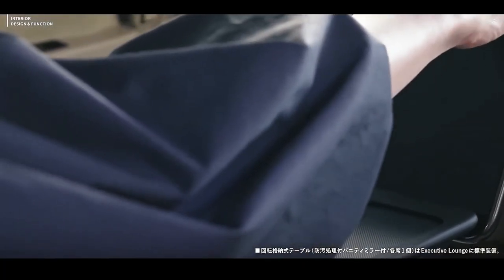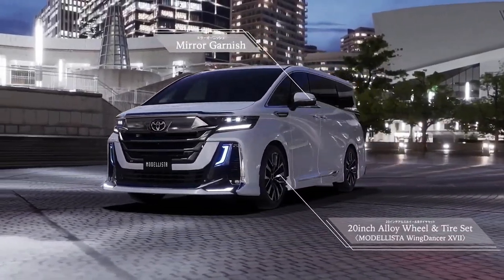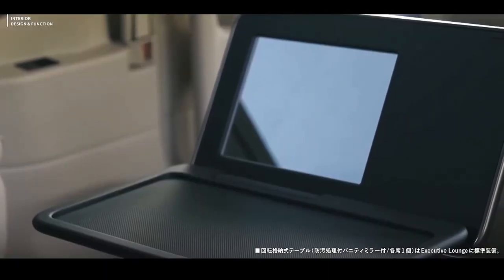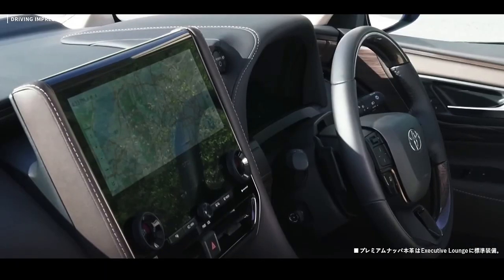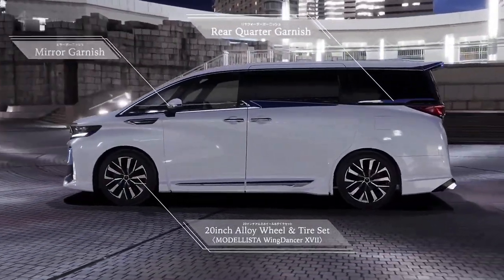The new generation Alphard and Vellfire also feature increased legroom while retaining the same exterior dimensions of the already spacious minivan. All these aim to give the 2024 Alphard and Vellfire a cozy interior atmosphere, but not quite as homey as the LG forever-homed minivan concept.